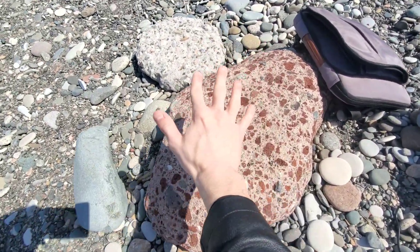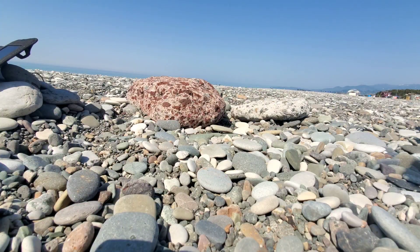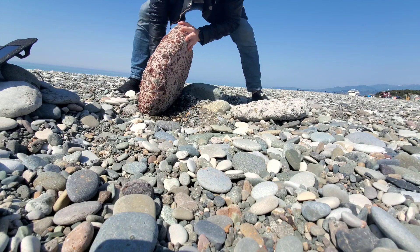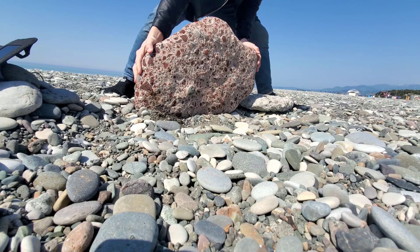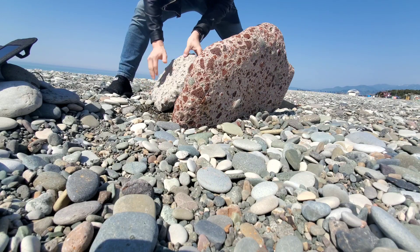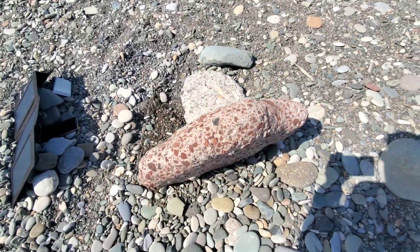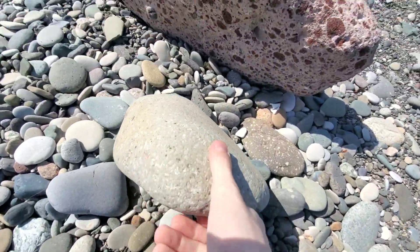Let's rearrange these rocks here because I want to sit on that one and use this one as a backrest — some engineering over here. We're going to take the big rock and stick it up like this, then take this smaller rock and put it right here. Now we just need to put something on the back of this rock so that if you lay on it, it won't fall backward. I think we'll use other rocks for that.